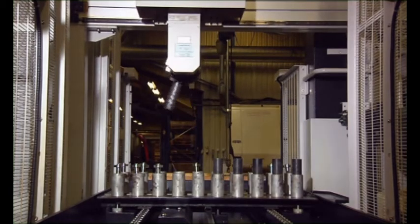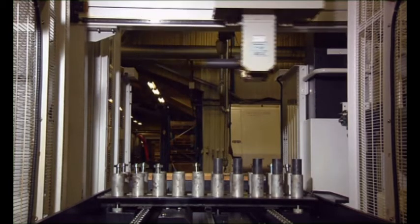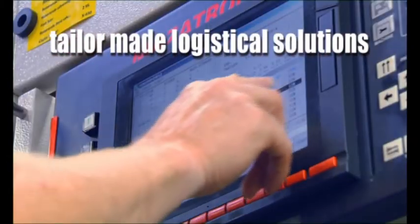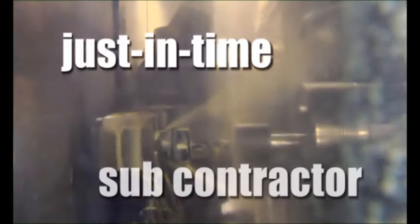KP Components is well known for our flexibility and expertise in tailor-made logistical solutions. We produce them, store them and ship them. Our production efficiency allows us to operate as your just-in-time subcontractor, able to meet tight deadlines.